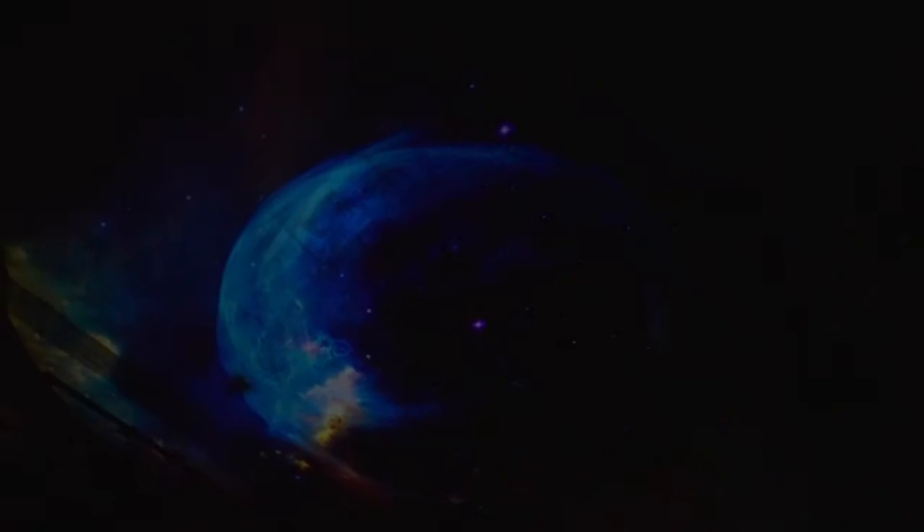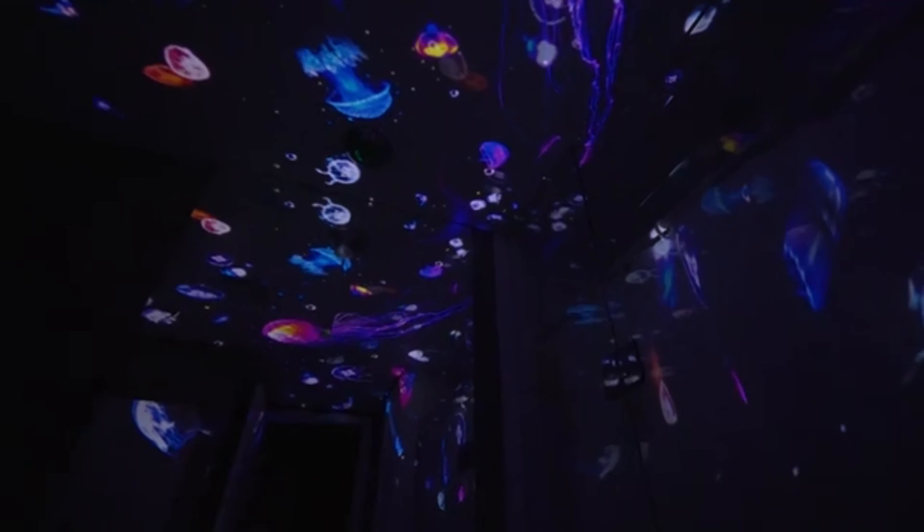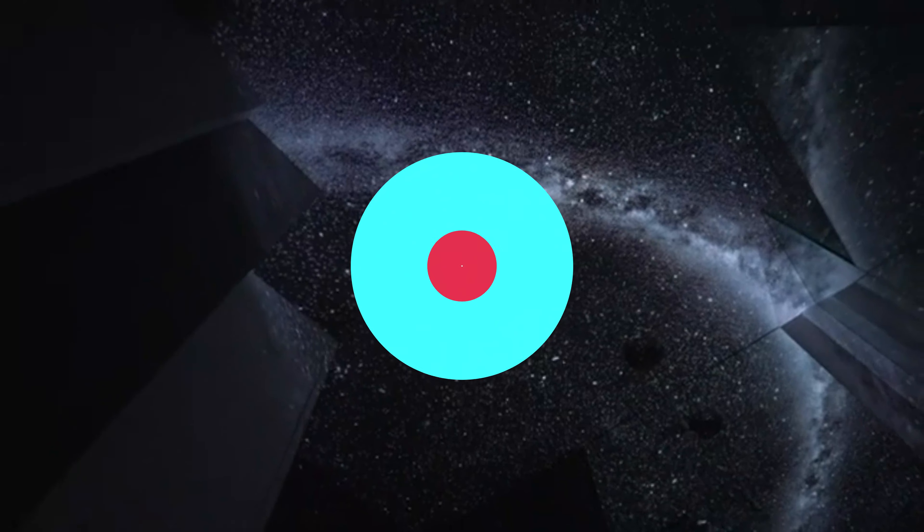Its USB-C charging ensures easy operation and compatibility with various devices. The projector recreates the splendor of a real starry sky, bringing the wonders of the cosmos into living spaces with authenticity. It adapts effortlessly to various display scenarios, enhancing the atmosphere and creating an immersive experience.